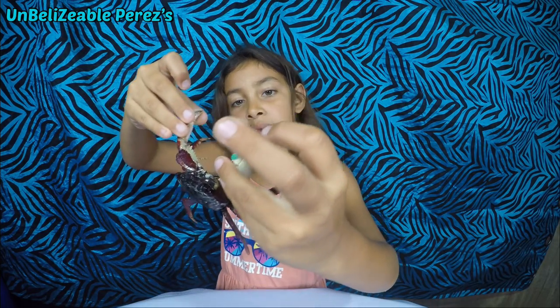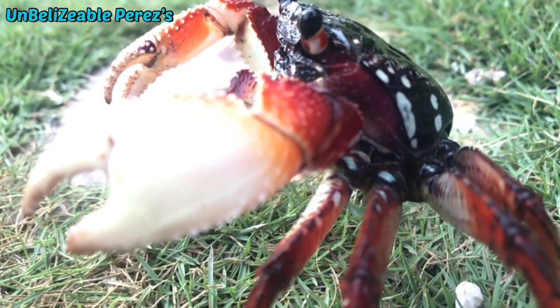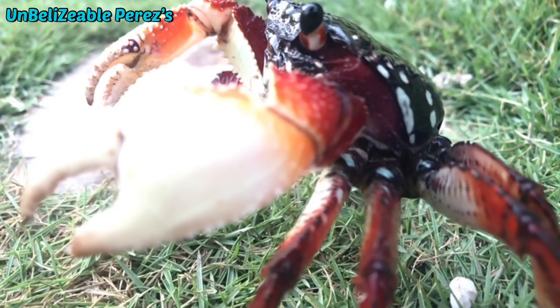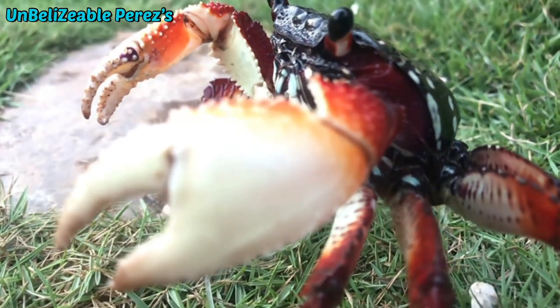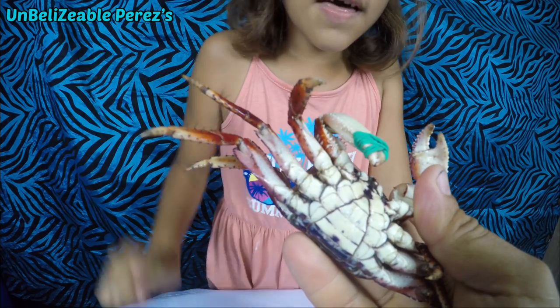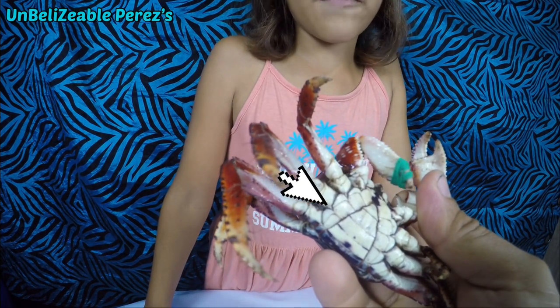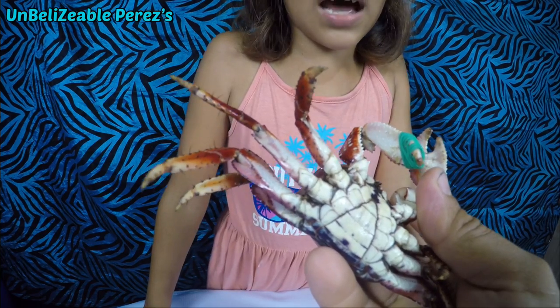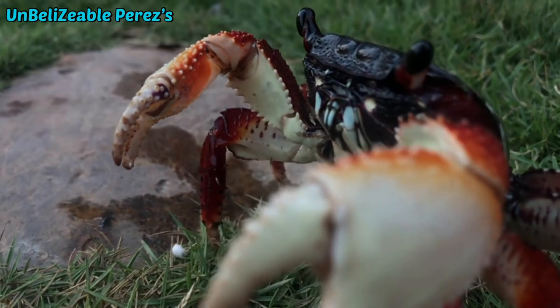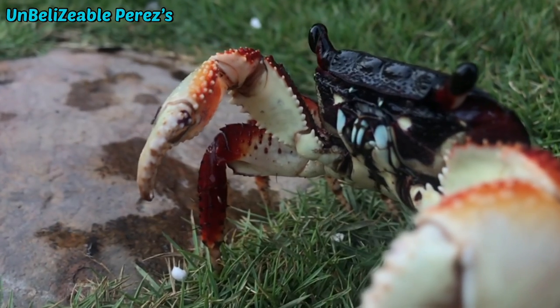You see the rubber band? The small rubber band means that this one is a girl. You see this thing underneath here — that's how you tell. When it looks different, you will see something else and it's a boy.